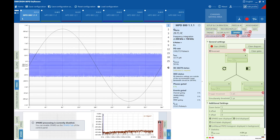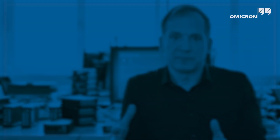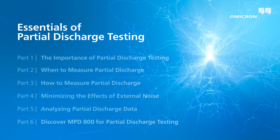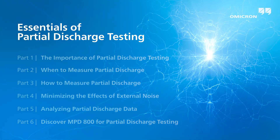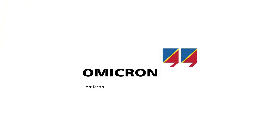In addition to that, the MPD 800 has a host of new features focusing on usability — for example, setting user profiles and selecting just the features you need. I hope this information was of interest to you. Omicron has over 20 years of experience in partial discharge testing, and we'd be pleased to work with you in this area.